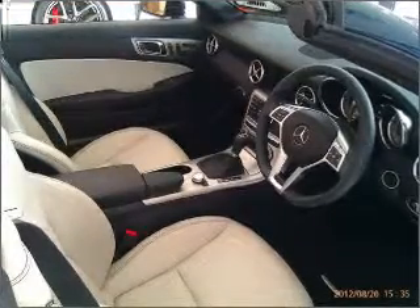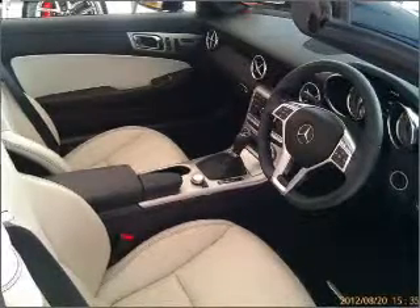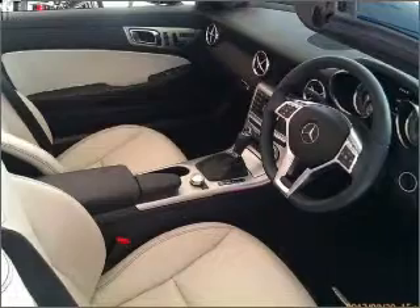Premium wheels give a more luxurious look. Heated seats comfort you on cold winter days. Enjoy the flexibility of multi-zone temperature controls.